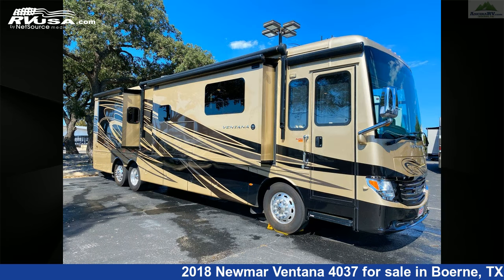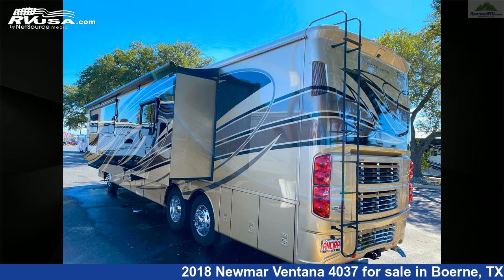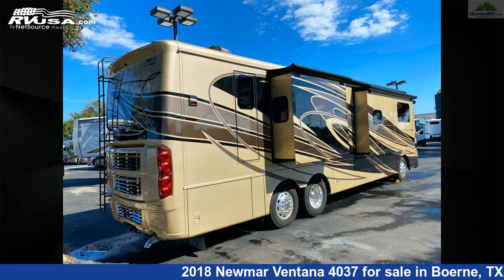This used Newmar is 40 feet 10 inches in length and features three slide-outs, sleeps 8, water heater, DVD player, refrigerator, awning, leveling jacks, oven, CO detector, microwave, air conditioning, smoke detector, and 105 gallons fresh water capacity.